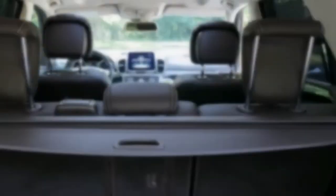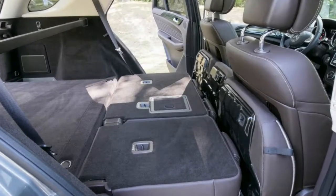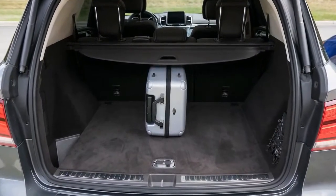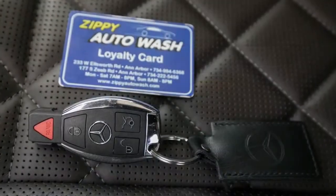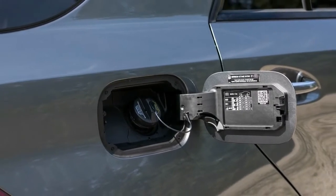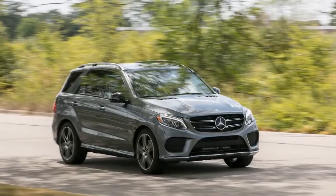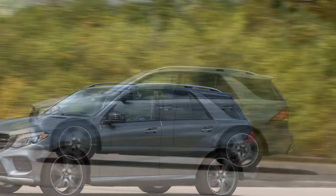Tallied up, our GLE 43 test car's myriad options added $17,800 to the sticker and netted a tested price of $85,945 — $10,000 more than our similarly equipped long-term Audi Q7 that is more enjoyable to drive and provides seating for up to 7 passengers. Not as refined or versatile as some competitors and without the extroverted personality of the costlier 550-horsepower GLE 63, the Mercedes-AMG GLE 43 suffers from being based on one of Mercedes-Benz's oldest vehicles. But the 43 formula has proven a winner in newer models like the GLC 43 and E43, so perhaps the next GLE 43 will be more satisfying.